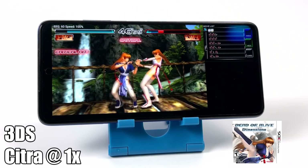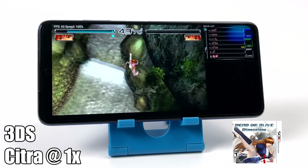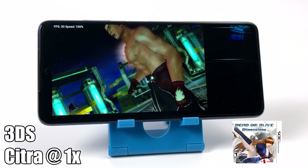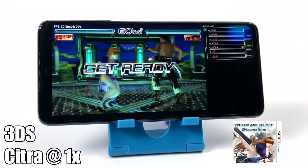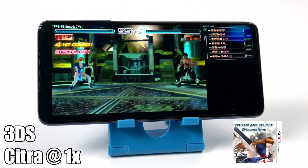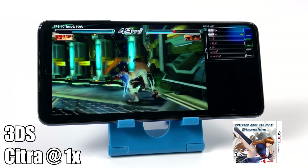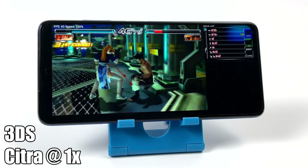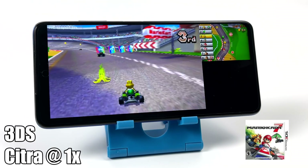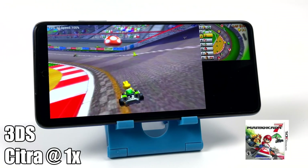I also wanted to test out some 3DS using the Citra emulator, which has recently been updated. On the Snapdragon 732G it's performing way better than I thought it would. This is DOA Dimensions running at full speed at 1x resolution. Every once in a while you'll see a hiccup — that's just the shader cache — but this is pretty impressive for a mid-range Snapdragon device. The Citra team has been doing an amazing job with Android development and it's only going to get better. When Citra was first released they recommended a Snapdragon 855, 855+, or 865, but as you can see, this Snapdragon 732G is doing a great job.